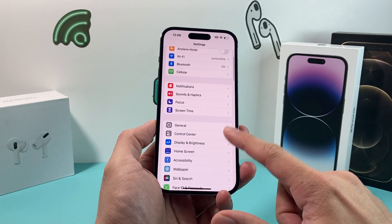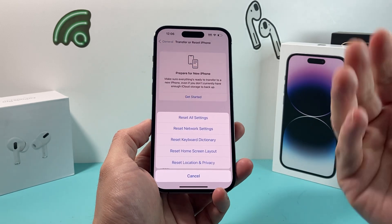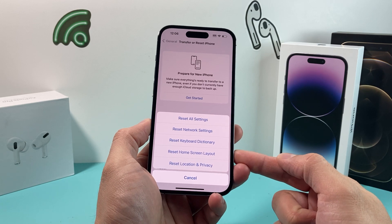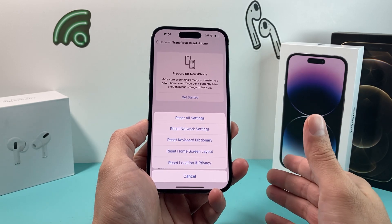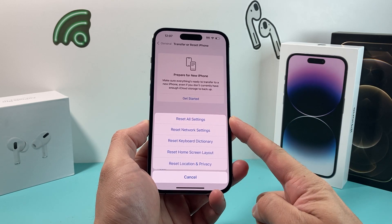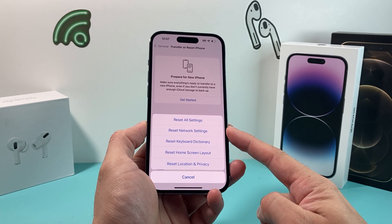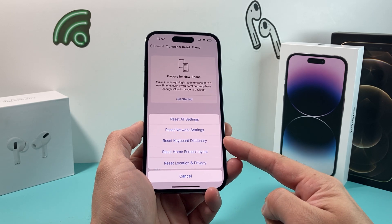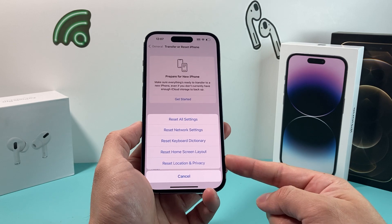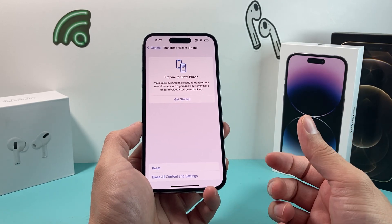If you're still having the issue, go into Settings, General, and then all the way down to Transfer or Reset iPhone, then Reset, and reset all of your settings. Over time we set up a lot of settings related to network, keyboard, home screen layout, location, and privacy. If those settings differ from the defaults, they could be impacting the software of your phone. This will not delete your personal data like photos, videos, or apps — it will only reset settings like Wi-Fi, VPN, keyboard dictionary, home screen layout, and custom location or privacy settings. This is one of the last resort things to do if you're still having an issue.